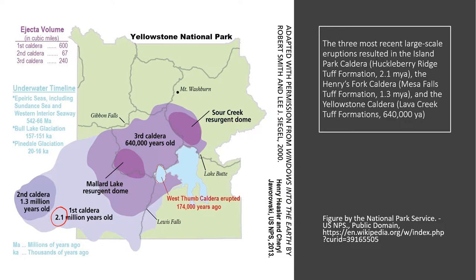About 1.3 million years ago the volcano erupted again, leaving a caldera called the Henry's Fork caldera, and giving rise to a Tuff Formation called the Mesa Falls Tuff Formation. Tuff is a rock formed when ash falls and is compacted and cemented together. It's kind of like a sedimentary rock, but also igneous because it arises from volcanic eruptions.